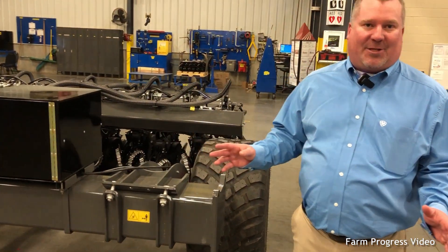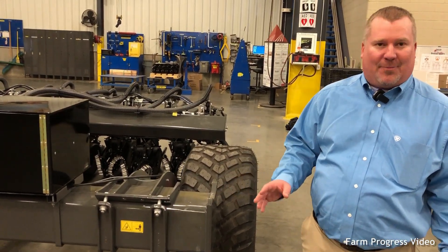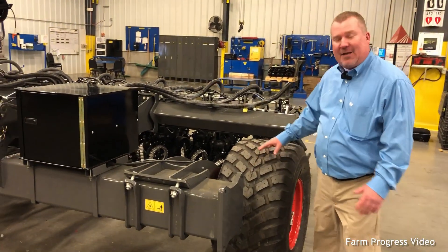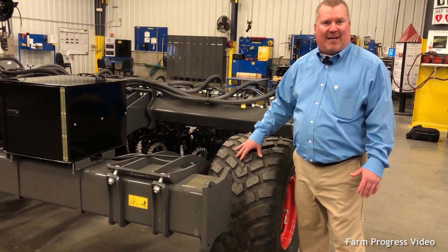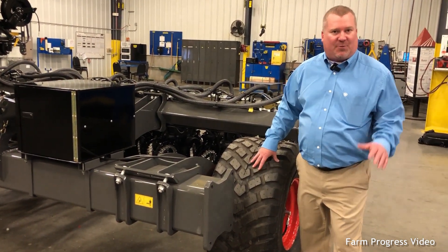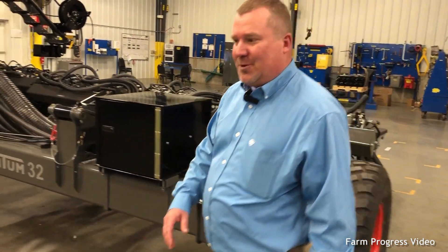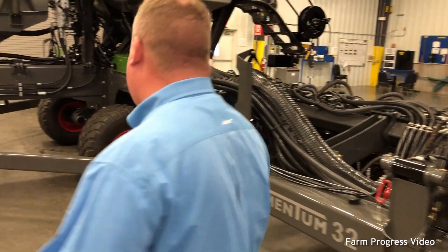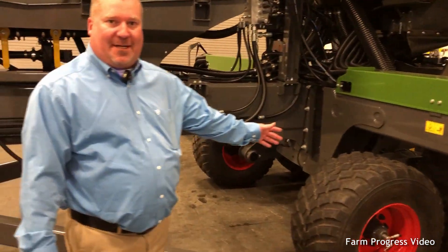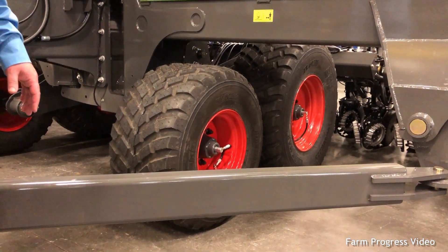Everybody knows compaction is a yield robber — it takes away from your bottom line. That's been thought into this planter. What we've done is picked the right tires for you. We have VF tires that come on this machine, which really help just by picking the right tire — step number one. Step number two, we put them in the right place. We have an inline tandem sitting right here — two tires, one stacked in front of the other.